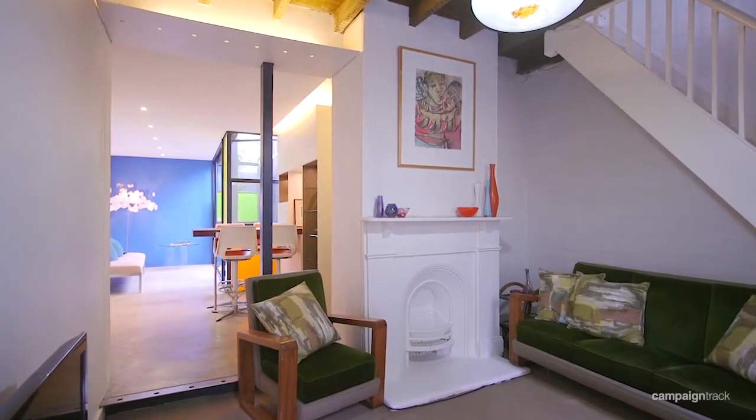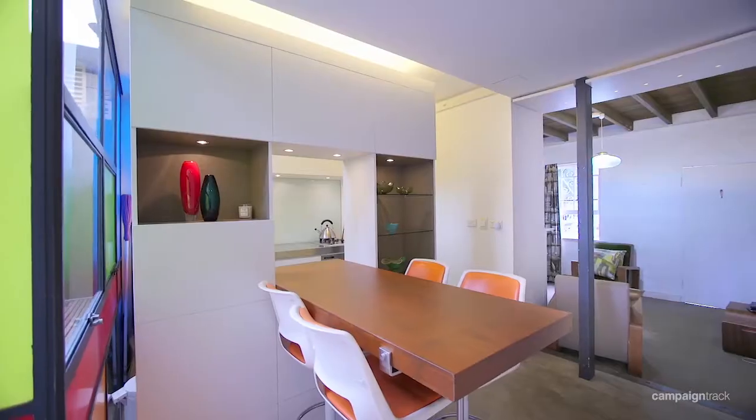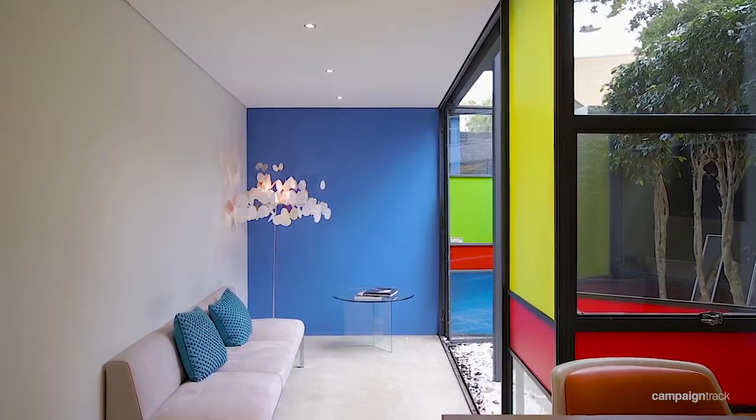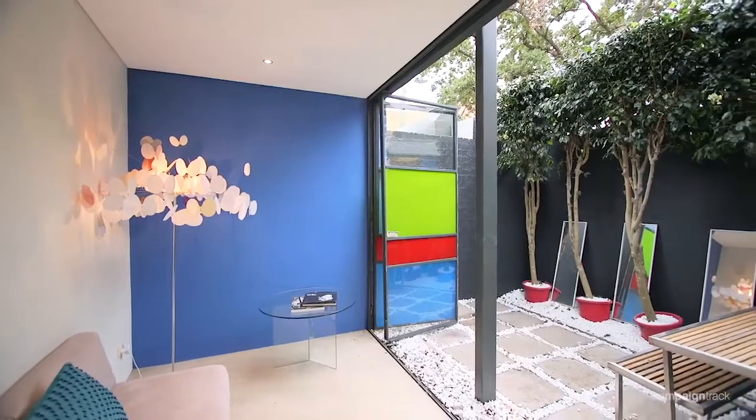You'll notice that this is a corner terrace and as you walk through you'll be really surprised because it's got the original charm, yet it's had an architect-designed addition which opens it out onto a lovely courtyard.